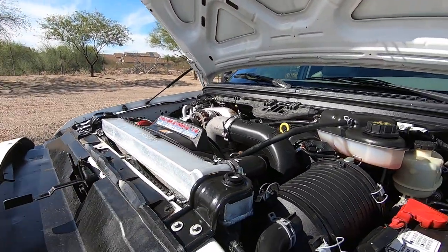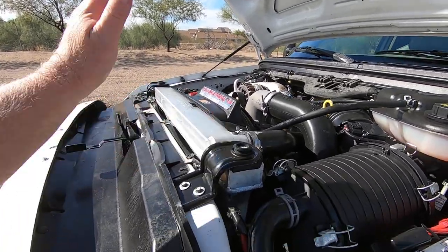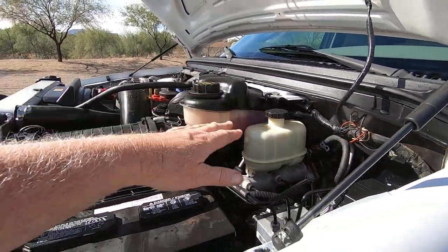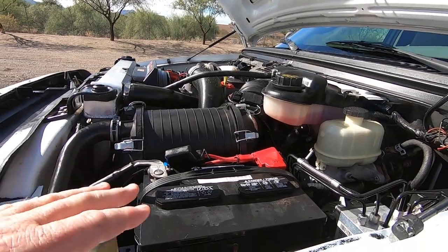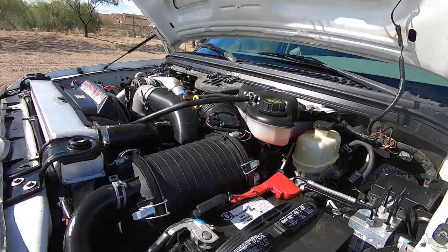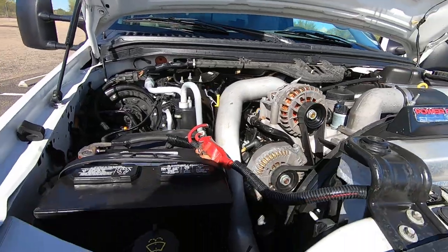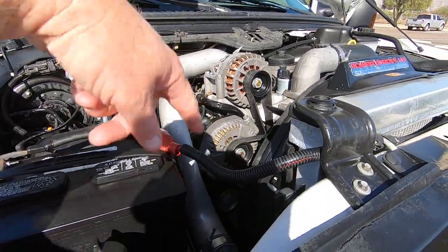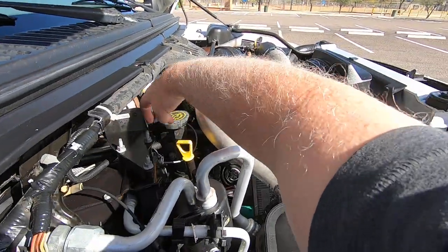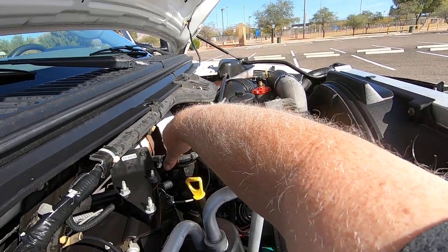Good news: it's got a Mishimoto radiator — very nice. Someone put a new coolant bottle on it. Because it has no cat, it's obviously tuned. Someone's got a tune in it and it runs great. This is one of the rare ones that has dual alternators. And there's the EGR valve — aftermarket, which is kind of cool. Almost zero blow-by.